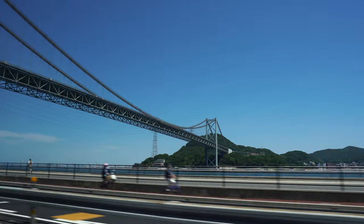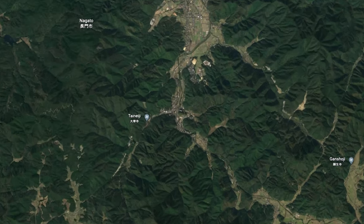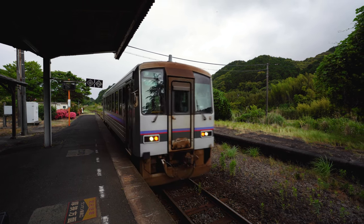Now it was time to head to the onsen area. If you're coming from the Pacific Ocean side, the Nagato Yuumoto Onsen area is deep in the mountains — we're talking one-car train and an unmanned train station deep.